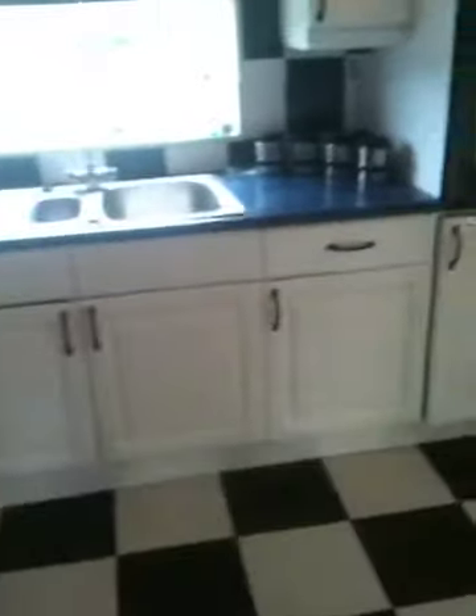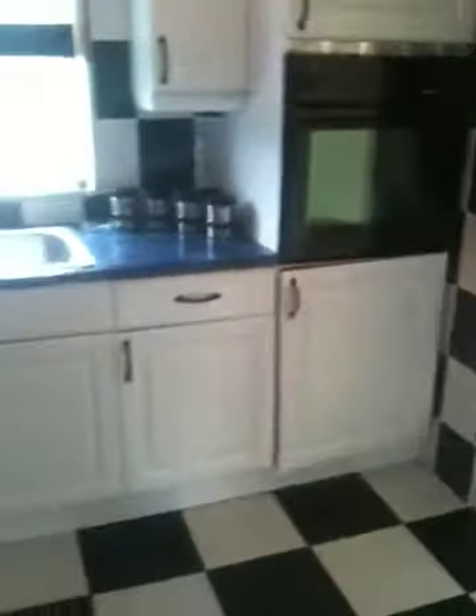The kitchen has all the usual stuff as you would imagine — cooker, hob, sink — and there's a fridge freezer outside as well.